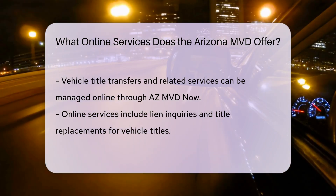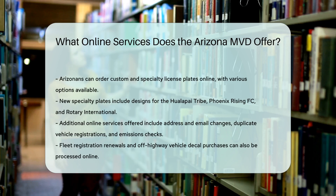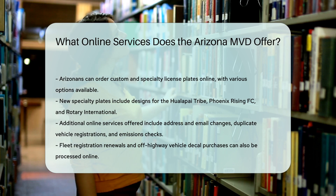Specialty License Plates: Arizonans can also order custom and specialty license plates online, including new options like the Hualapai Tribe, Phoenix Rising FC, and Rotary International Plates.